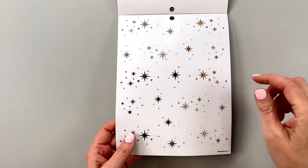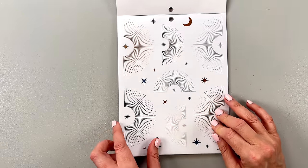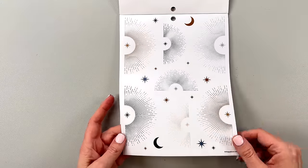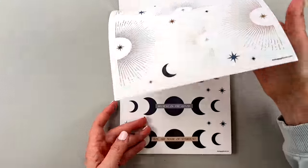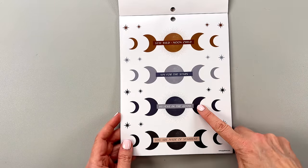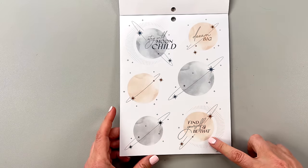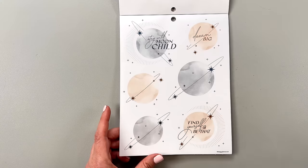So these are like those sunburst stickers — we have gold, black, and blue. 'Stay wild moon child,' 'Aim for the stars,' 'Believe in the good,' 'You are made of stardust,' 'Dream big,' 'Find yourself and be that.' And also these star things — these rings and stuff with stars around them remind me of the Jetsons, especially this one.